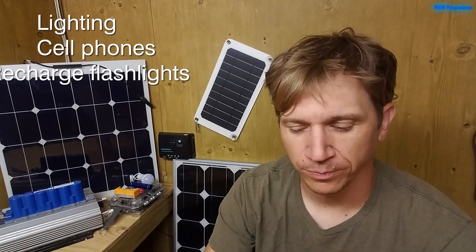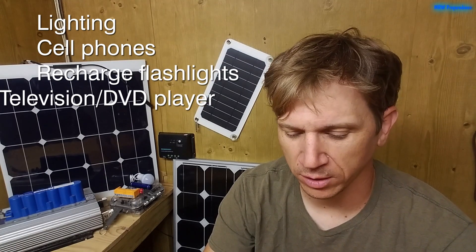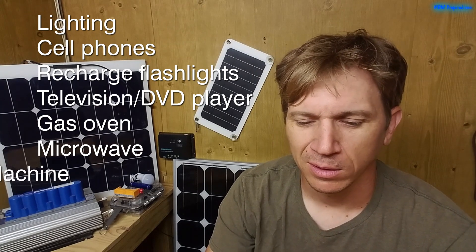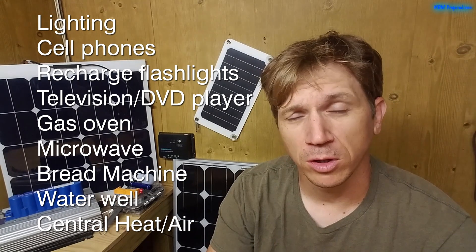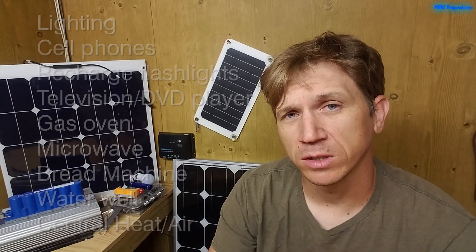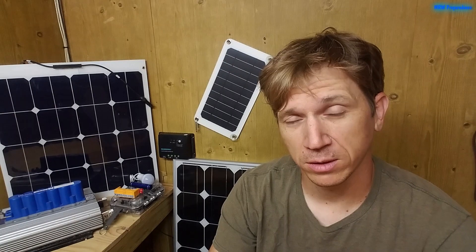Consider: lighting, cell phones, flashlights, television, gas oven, microwave, bread machine, private water well, and your central heat and air. I thought these were good examples of how what you want to power will affect the components you need.